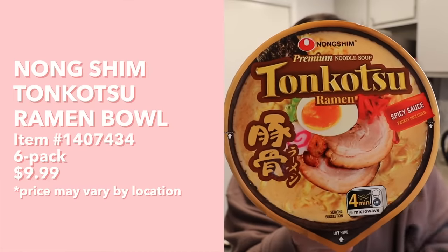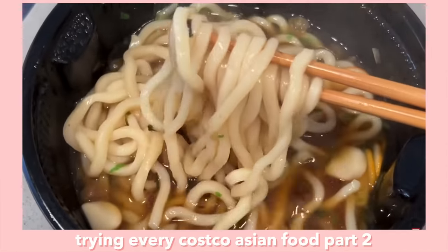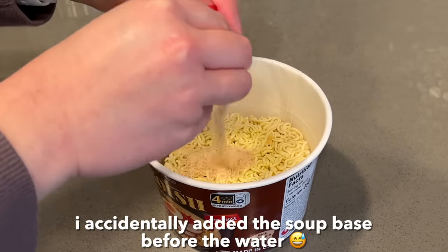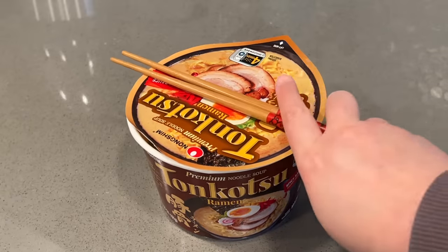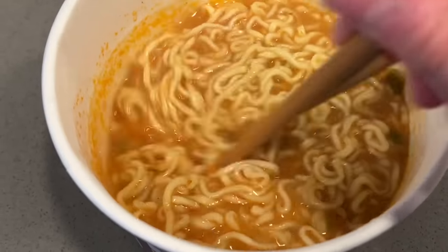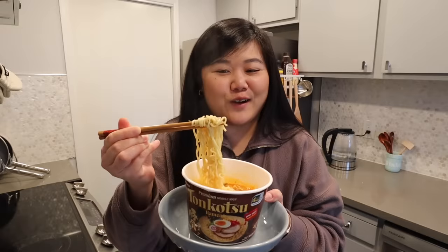Next up, we have this Nongshim Premium Noodle Soup Tonkatsu Ramen. This has been around at Costco for a long, long time, and I'm surprised we haven't reviewed it yet on this channel. Nongshim is the same brand that made the udon we tried last time, as well as the same brand that makes Shin Ramen, which is one of my favorite ramens. For the instructions: open lid halfway, remove soup base and spicy sauce packets, pour water up to the inside line, close lid for four minutes, add soup base, and serve.